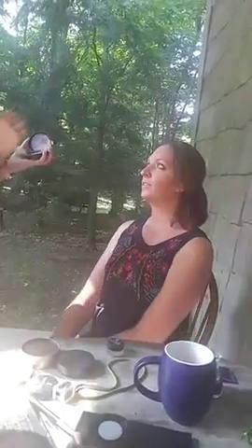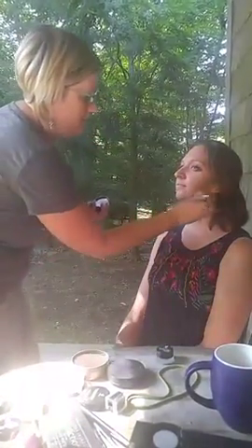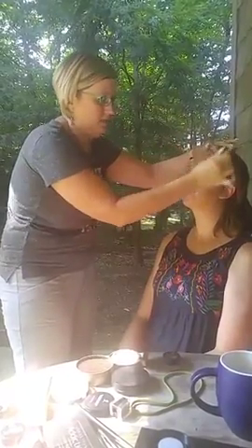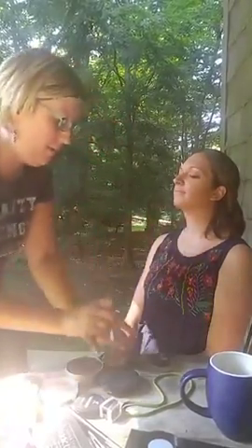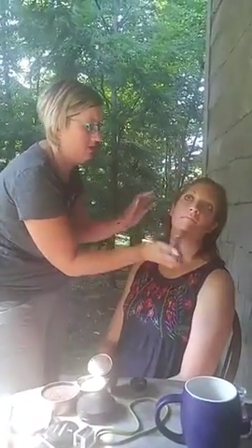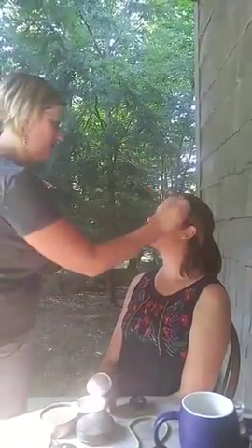All we're doing is pressing a little bit of this powder so you still have your highlight and your contour. This is kind of setting it and blending everything out so the lines aren't as harsh when you turn to the side — she still has her highlight and her contour but it's not just sitting on the face, it's all blended together.